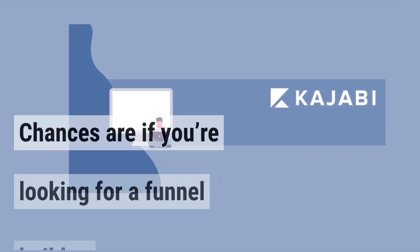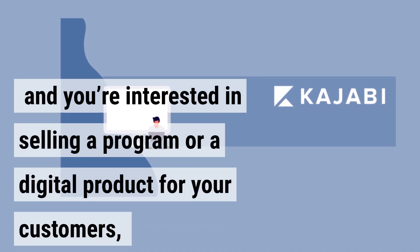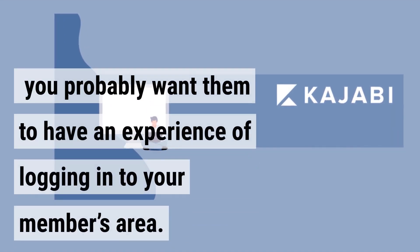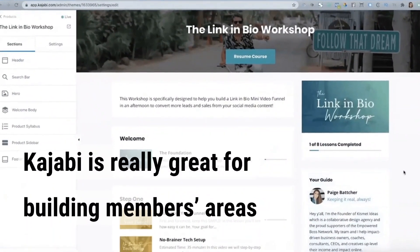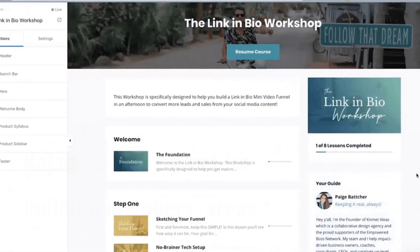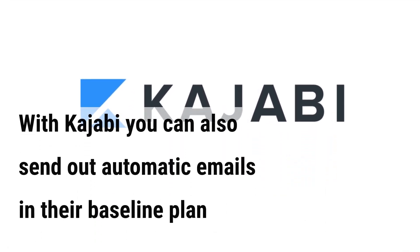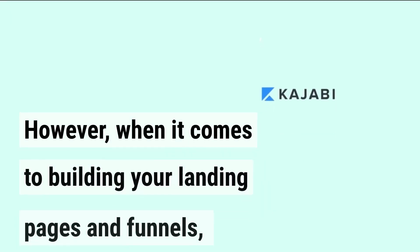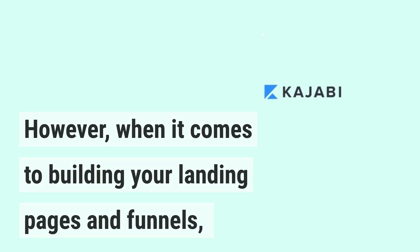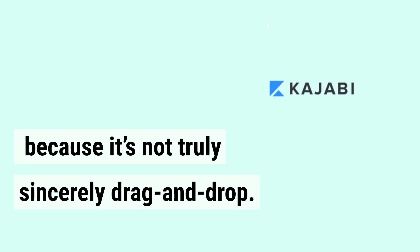Kajabi is really great for building members areas because it's super simple to set up. Chances are if you're looking for a funnel builder and interested in selling a program or a digital product, you probably want your customers to have an experience of logging into your members area. With Kajabi, you can also send out automatic emails in their baseline plan without having to integrate a third-party email system. However, when it comes to building landing pages and funnels, the Kajabi page builder is not as intuitive compared to other platforms because it's not truly drag-and-drop.